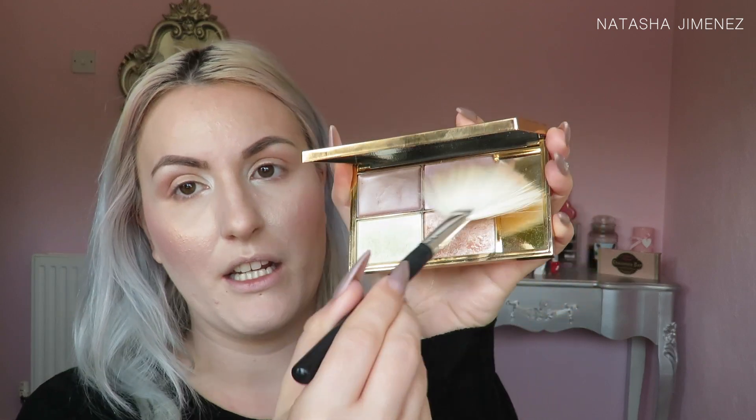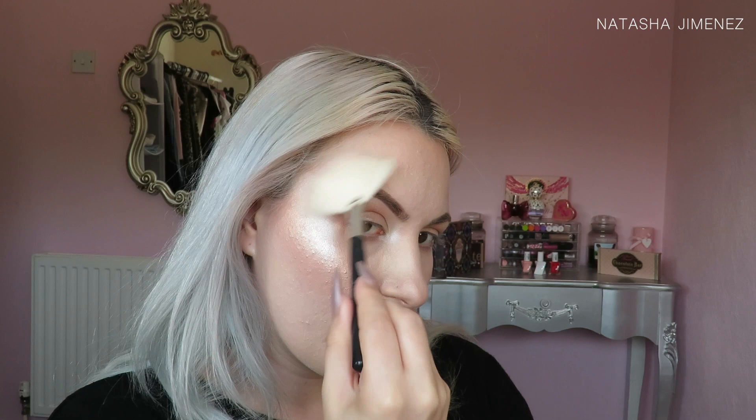Now it's time to highlight all the high points of my face. I'm going to use a mix of the pink shade and the white shade from the Sleek palette, starting with the cheekbones. This palette is so good — it's one of my favourite highlighting palettes ever. That is a crazy intense highlight! I'm going to take that in a C-shape as well, because why not — you might as well go all out.